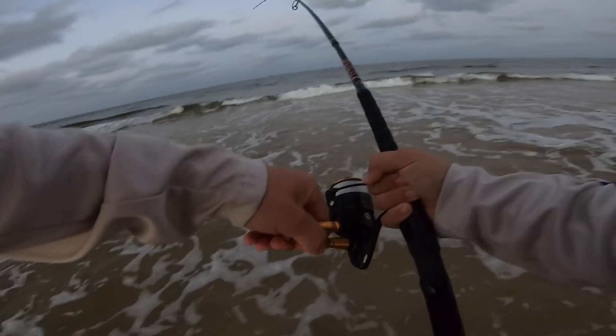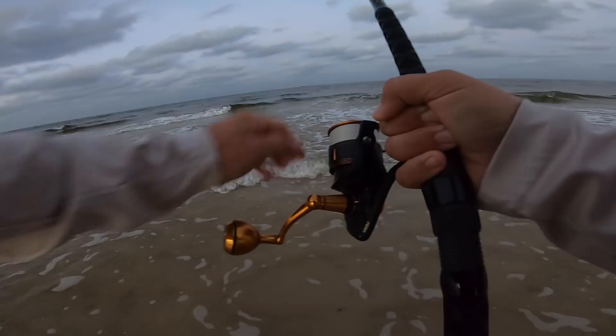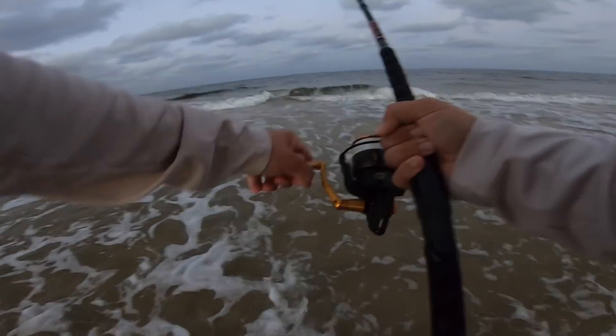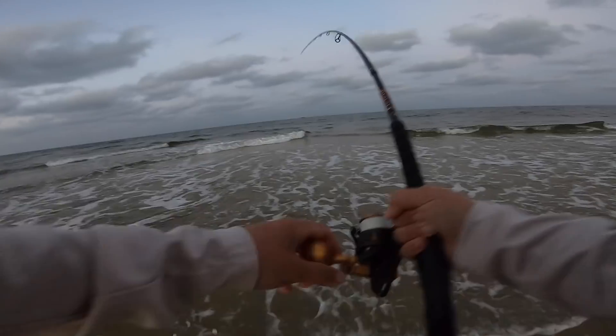Just hooked up on a nice fish first thing in the morning! I think we got a nice red.